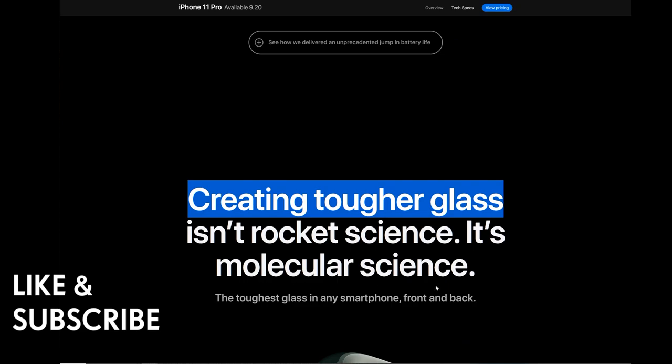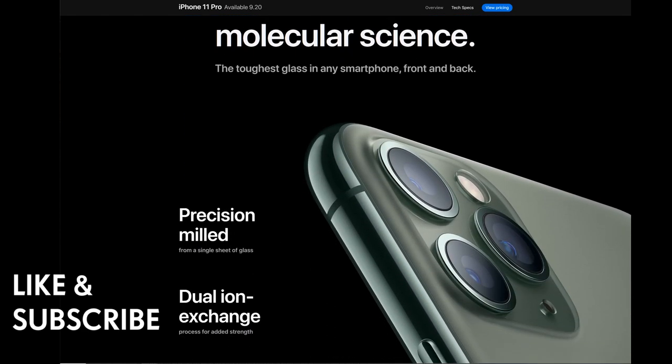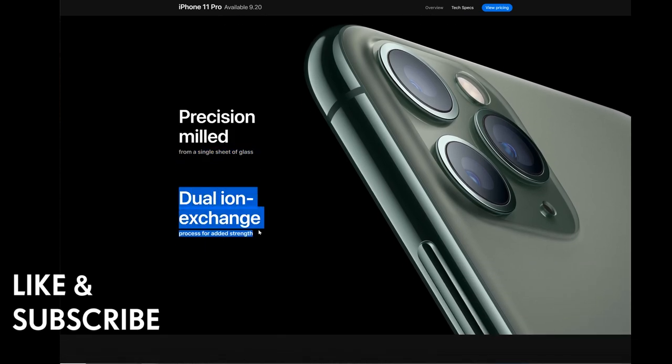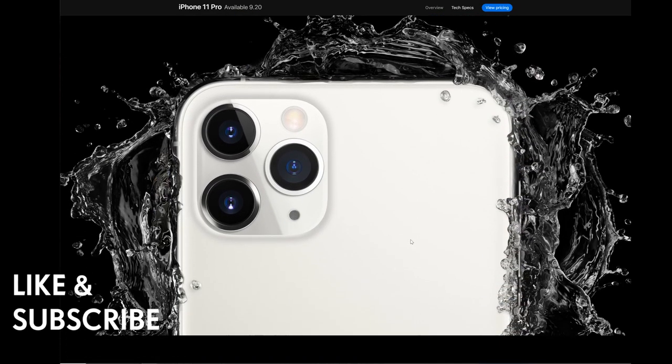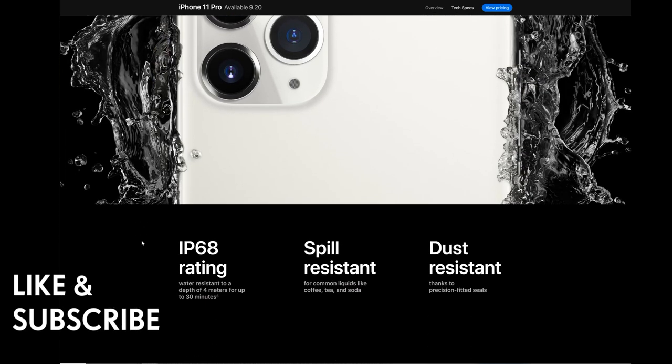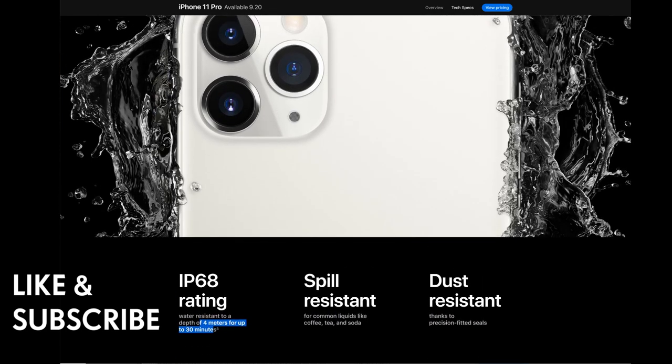Creating tougher glass isn't rocket science — it's molecular science. The toughest glass in any smartphone, front and back, is precision-milled from a single sheet of glass with a dual ion exchange process for added strength. The iPhone 11 Pro has IP68 water resistance to a depth of 4 meters for up to 30 minutes, and spill resistance for common liquids like coffee, tea, and soda. You could even jump in the sea and take pictures — just don't drop it. Dust resistance is ensured thanks to precision-fitted seals.